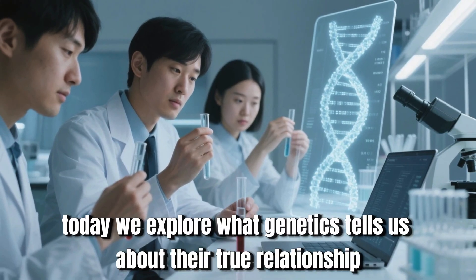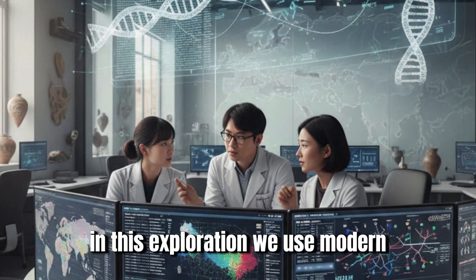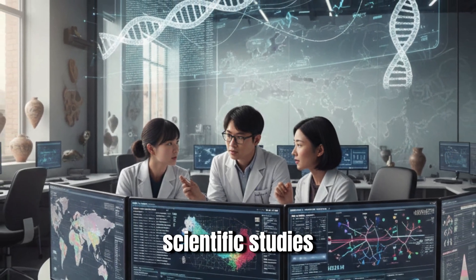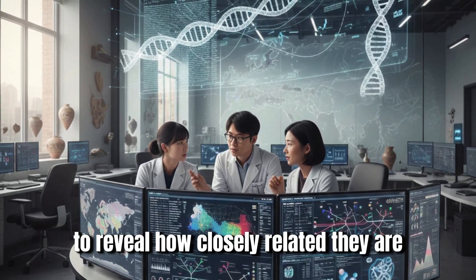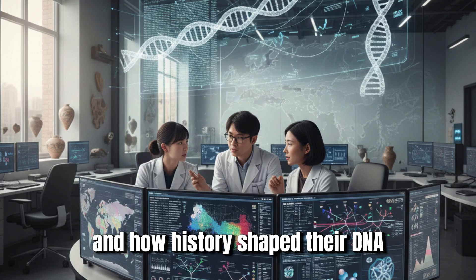Today we explore what genetics tells us about their true relationship, using modern scientific studies that compare the full genomes of people from these populations to reveal how closely related they are and how history shaped their DNA.